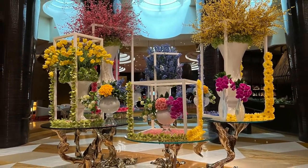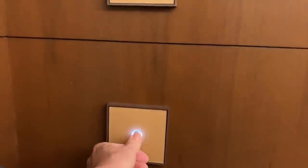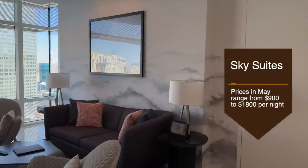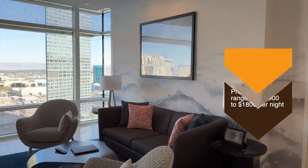We have arrived at the Sky Suites lobby and we're off to the penthouse to see how the other half lives. It's a doorbell at the Sky Suites — no knocking necessary. We're in the penthouse, come on in. The Sky Suites one-bedroom penthouse is a 1,465 square foot getaway high above the Strip, freshly redone in 2021.